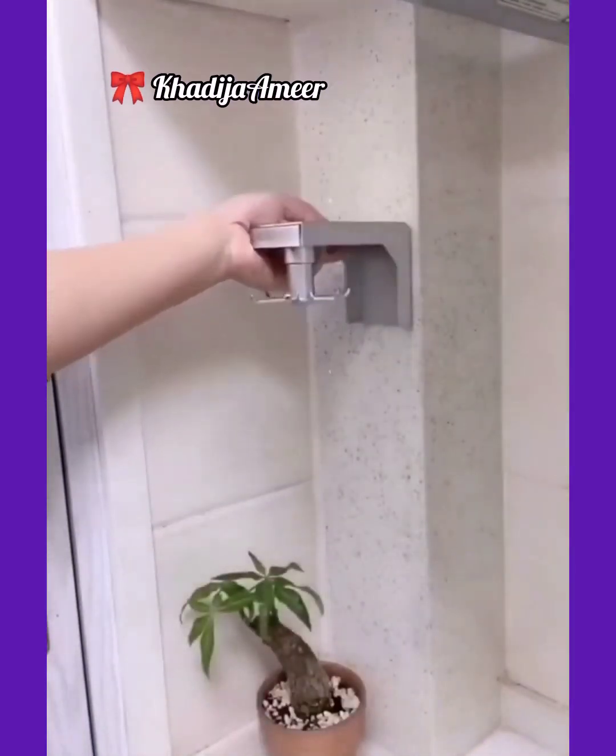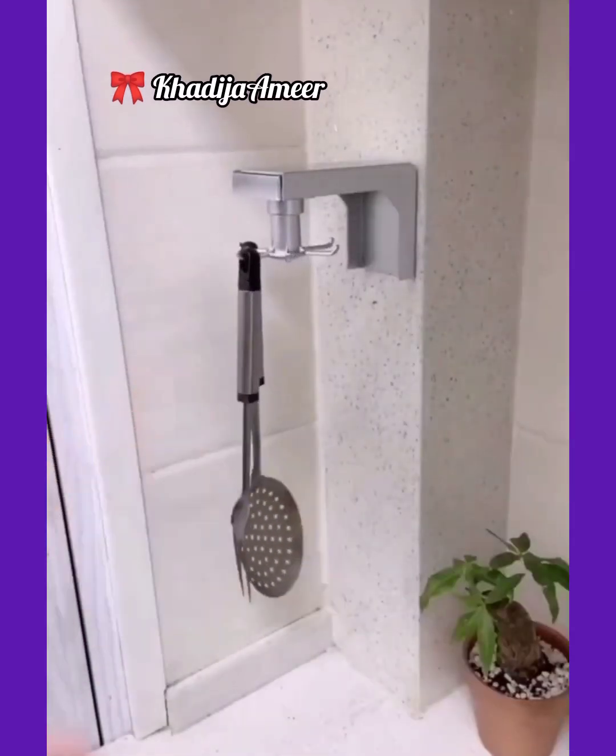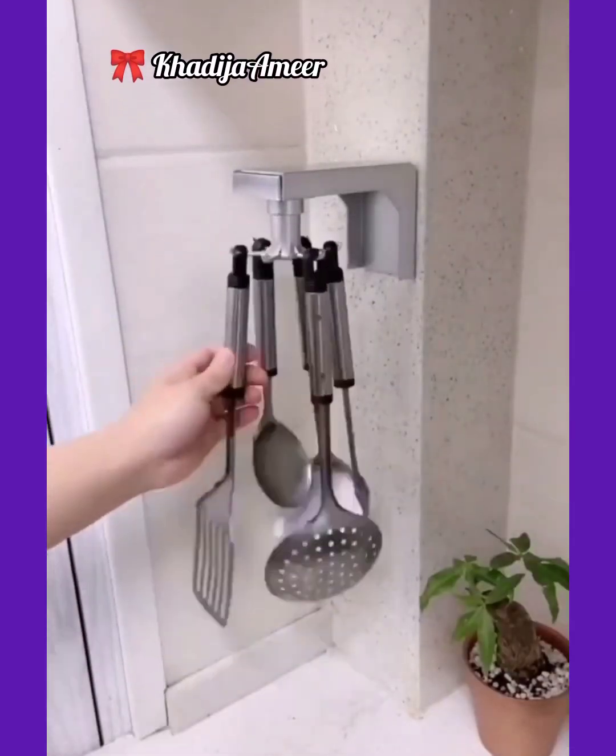And now I'm showing you this amazing rotatable self-adhesive and wall-mounted hanger, which is specially designed to hold kitchen accessories like spatulas.